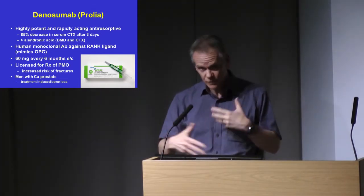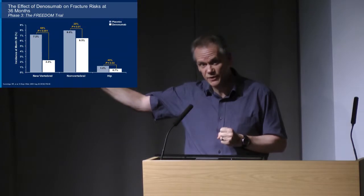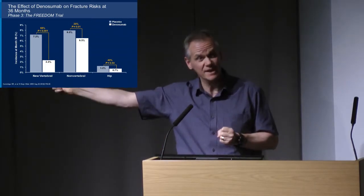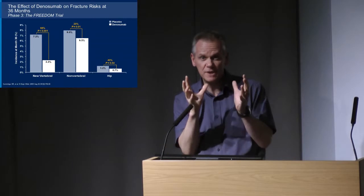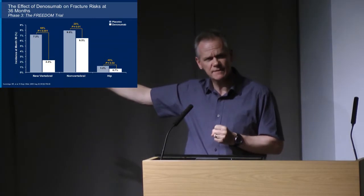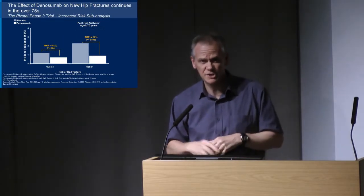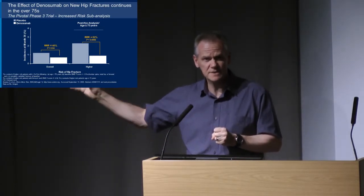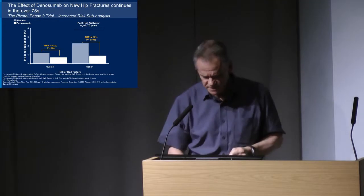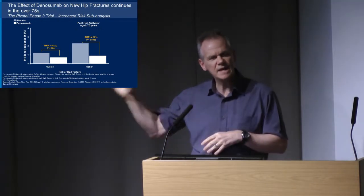We're using more of denosumab now and getting increasingly confident with it. The fracture data from the randomized trial are very good — almost identical to those I've shown for IV zoledronate. What is different and better in some ways: if you compare the denosumab data for the overall population and those over the age of 75, you certainly don't see loss of effect. It's still a very convincing reduction in hip fractures in those over 75 — so there's preservation of effect in older patients, which contrasts with the bisphosphonate data.